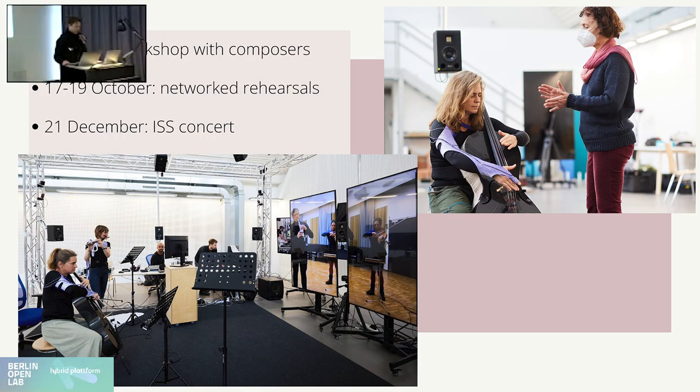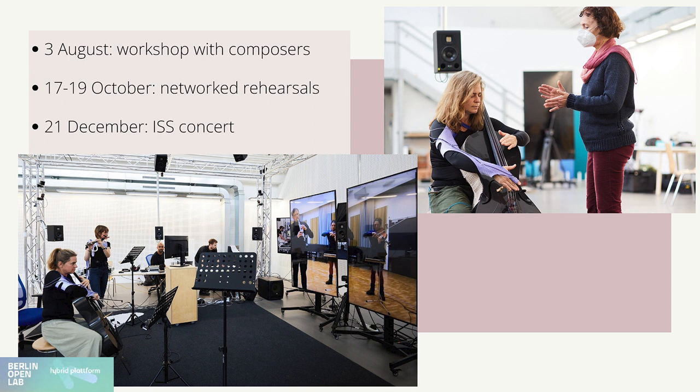Here's a quick timeline of the milestones for what concerns our collaboration with the musicians. We had a workshop with all four of them where we explained our vision for the project, the technologies we had developed in terms of interactive wearables that track the musicians' movement, how they could use them in their composition, and how they could also harness certain affordances of the network to design their composition around the possibilities of telematic music performance.